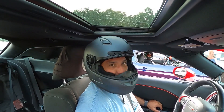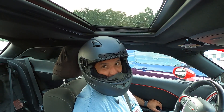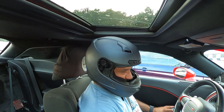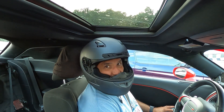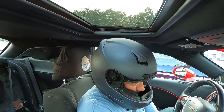Round 4. We're going up against a Boss 302 50 — stick shift car, 2012. Don't think he's got any mods to it. Shake and Bake is on a Mustang killing roll. Let's see if we can keep it going.